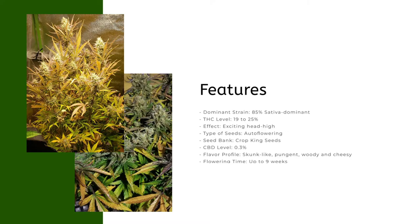Features: dominant strain 85% sativa dominant; THC level 19 to 25%; effect: exciting head high; type of seeds: auto flowering; seed bank: Crop King Seeds; CBD level: 0.3%; flavor profile: skunk-like, pungent, woody and cheesy; flowering time: up to nine weeks; yield: 150 to 200 grams.